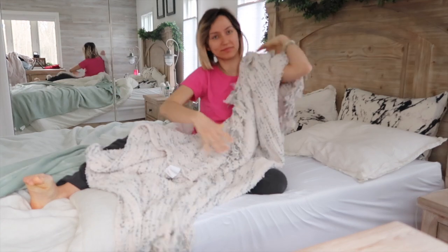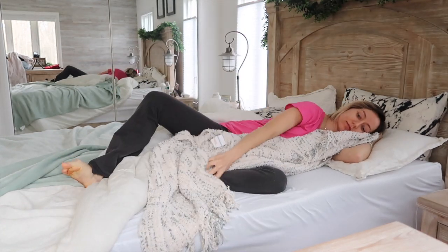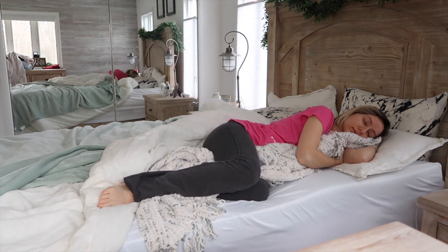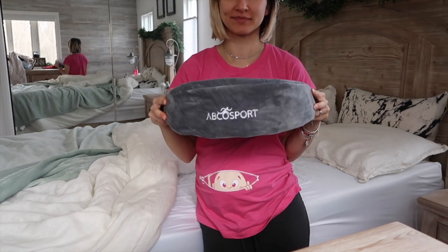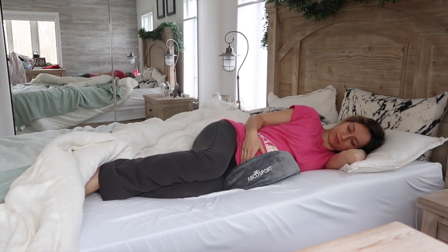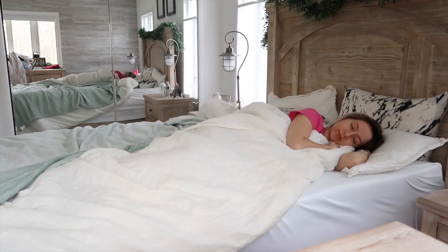I tried the body pillow and everything, but I thought it was a waste of money. What has been really working great for me is just a throw blanket — putting it in between my knees and legs. Or you can try a small support you can put in between your legs, or some people like to put it under their belly for support, but my favorite has been the throw blanket.